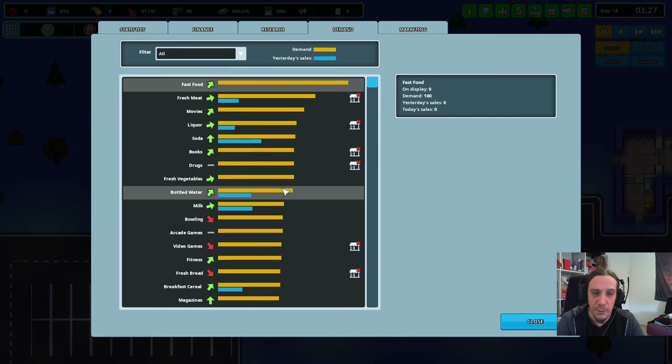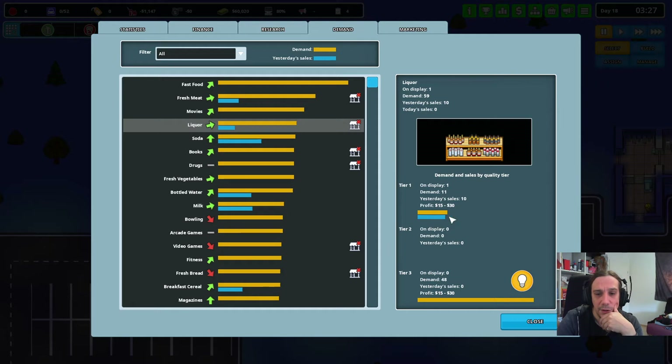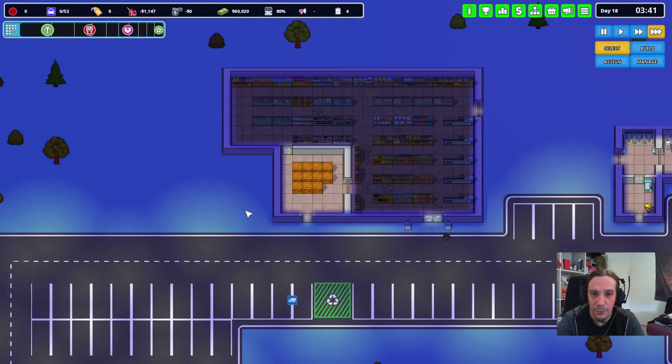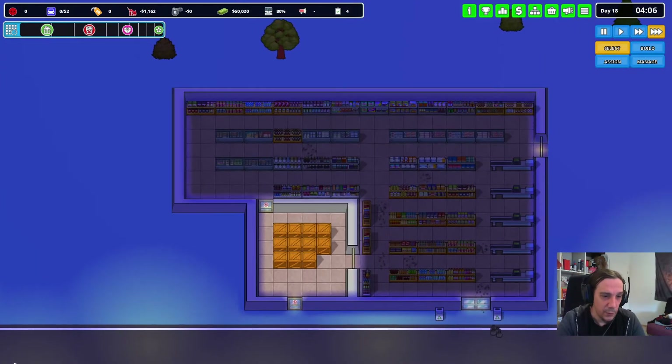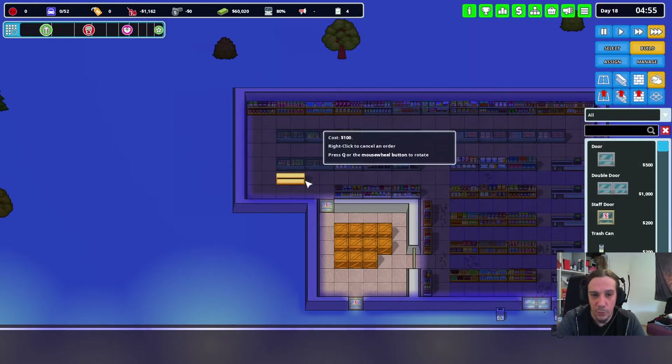Probably gonna check out the demand ratios as well. Fast food, fresh meat — just want to check out if there are any potentials I could fulfill a little bit more. For example, bottled water — we could amp up on that. Let's go for a shelf of bottled water.